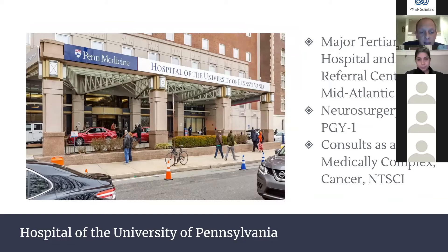The main Hospital of the University of Pennsylvania is consistently ranked one of the top hospitals in the nation — a major tertiary referral center for the mid-Atlantic region. We spend time here as PGY1s on a neurosurgery rotation and as PGY3s doing consults. This is where we see medically complex patients: transplants, LVADs, cancer rehab, and non-traumatic spinal cord injuries.